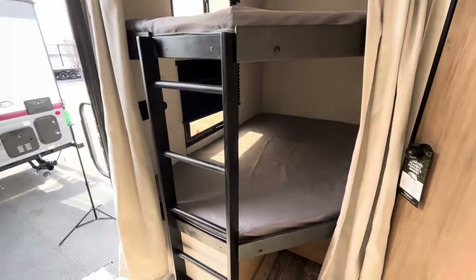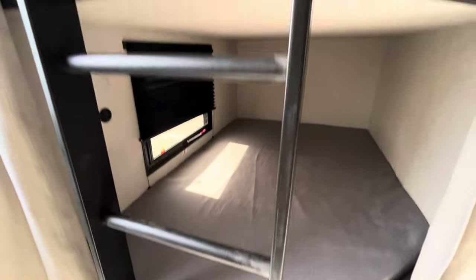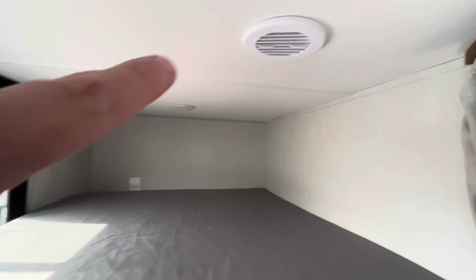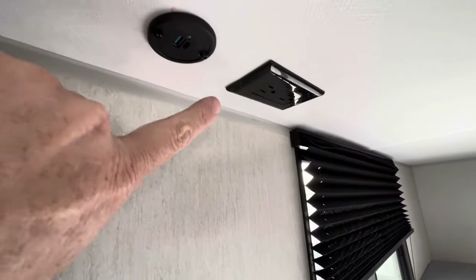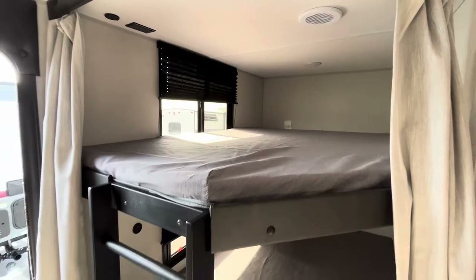You can even put an adult in these bunks — that's the size of them. It has its own built-in ladder, which I have not seen before. There is an air conditioning duct right above, another light, another window, and more USB ports and power for the bunk beds. What a great combination.